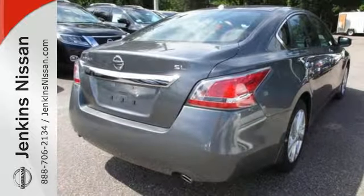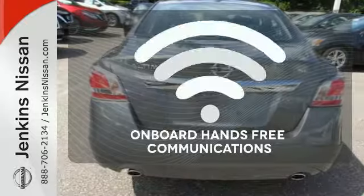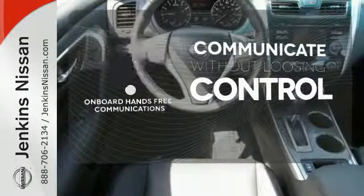Feel safe with an advanced airbag system, anti-lock brakes, and tire pressure monitor. On-board hands-free communications keeps your hands on the wheel without compromise.